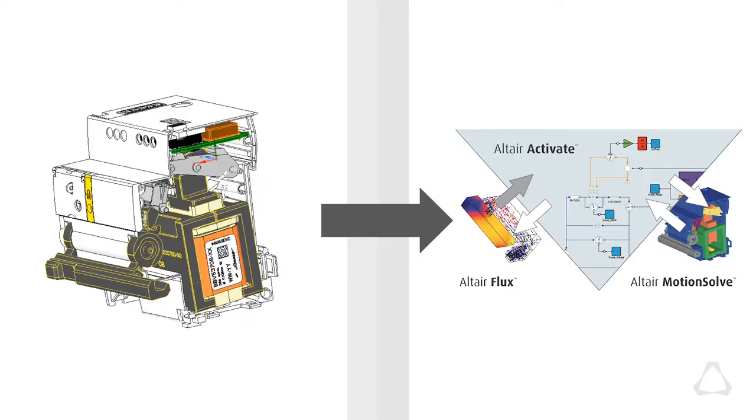The project we've been working on last year is an example of modeling using co-simulation between Activate, MotionSolve, and response surfaces from Flux 3D. It's a good illustration of product connectivity and how simple it is to set it up with your tools.